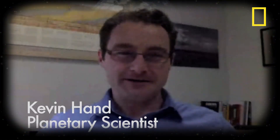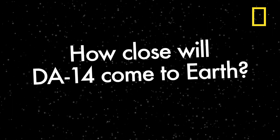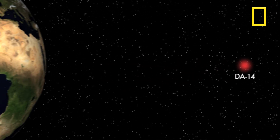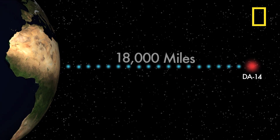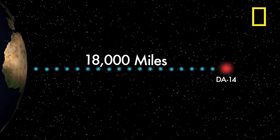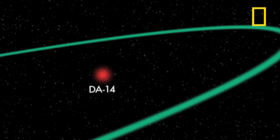My name is Kevin Hand. I'm a planetary scientist and astrobiologist at NASA's Jet Propulsion Laboratory, and I was a 2011 National Geographic Emerging Explorer. To give you a sense of how close DA14 is going to come to the Earth on February 15th — it's only 18,000 miles, passing within the distance of many of our Earth-observing and telecommunications satellites.